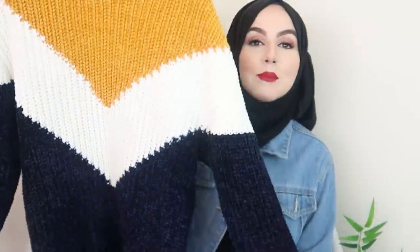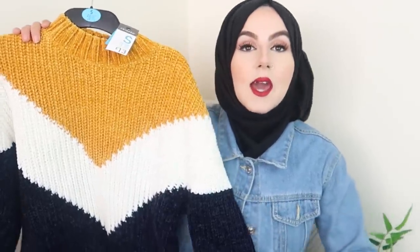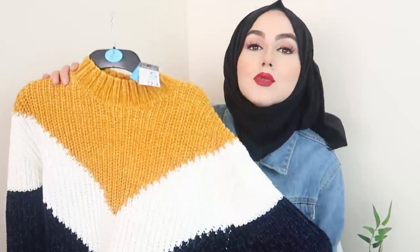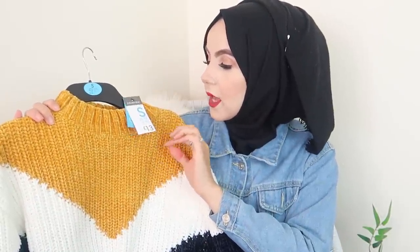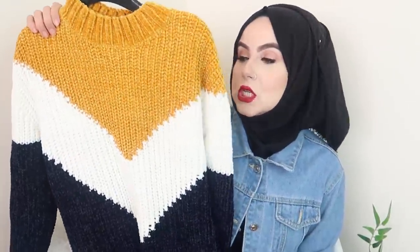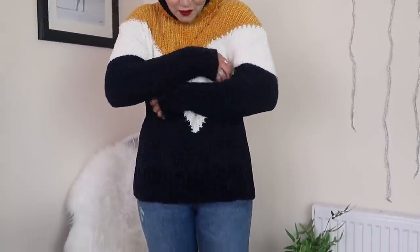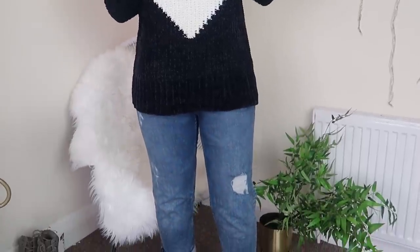My next item is this absolutely gorgeous jumper. When I saw it in Primark I knew I had to pick it up — the colors are beautiful. You've got mustard, cream, and then royal blue. I love it and it feels really really soft. I got it in a size small and it was 13 pounds. I think it would look great with black jeans or boyfriend jeans. A size small is perfect — so comfy!